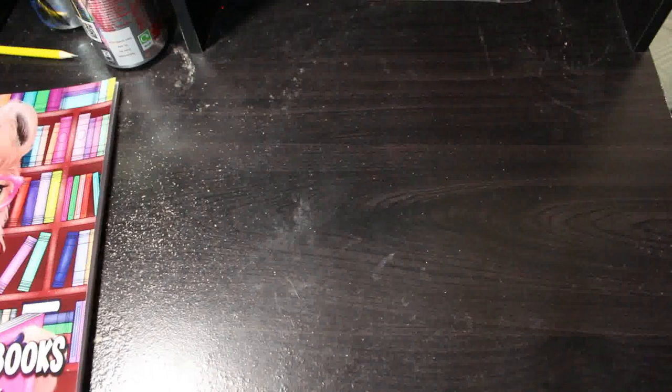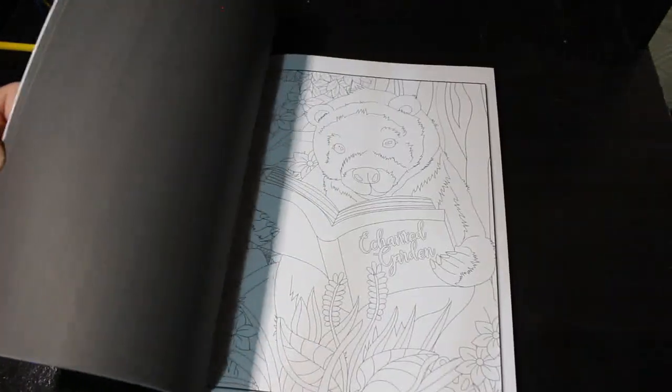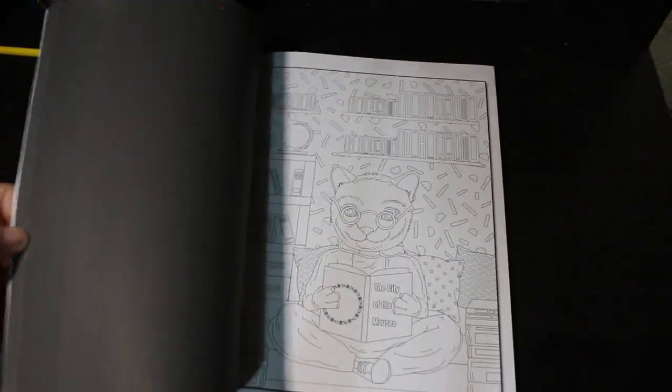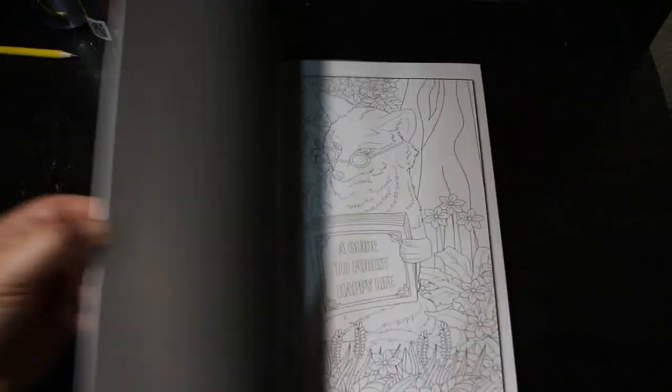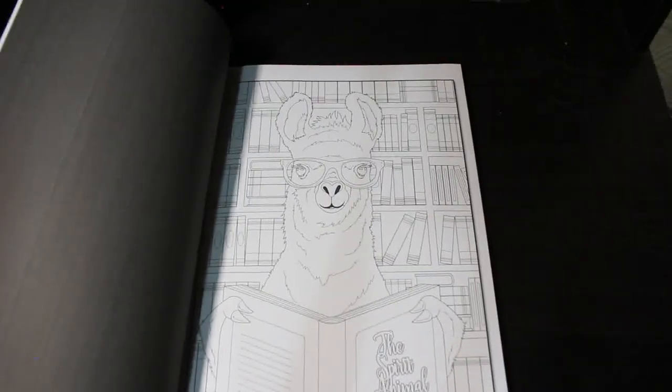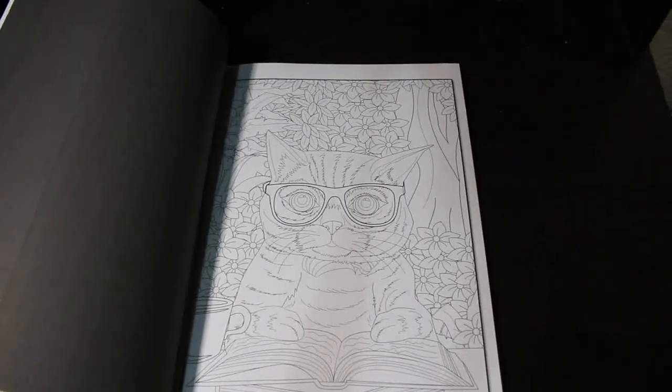The next one is Animal Reading Books — Funny Camera Book by Demita Victoria. I thought it was going to be better than it is but it's all right — they are quite cute. I thought it was going to be all really funny ones like the llama or alpaca on the front. That cat is quite good though.